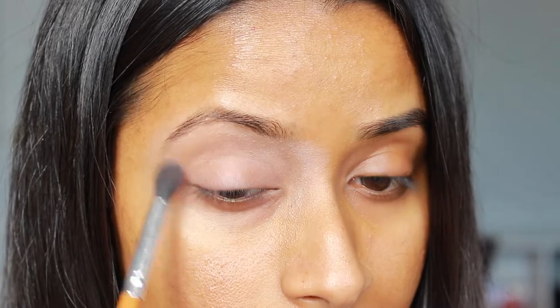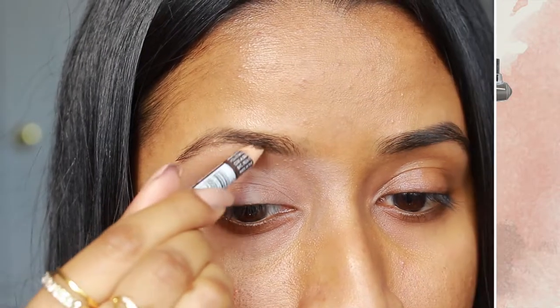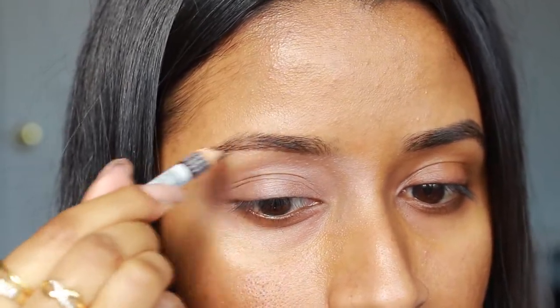Then before moving on with my eyeshadow I just wanted to fill in my brows, so for that I use my Annabelle Eyebrow Pencil in the shade Medium Brown and just filled in any gaps and gave my brows some shape.